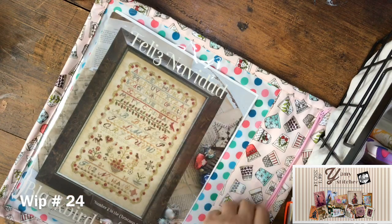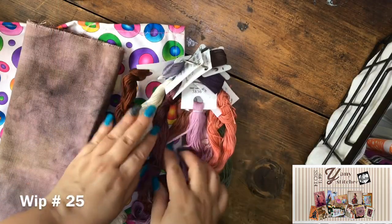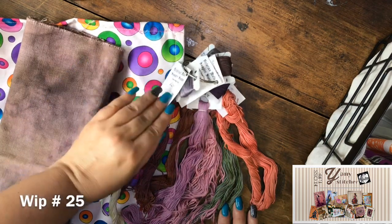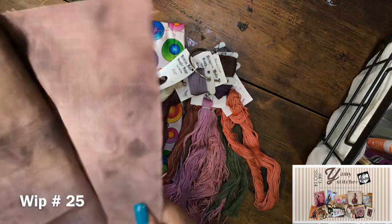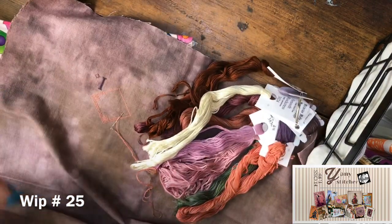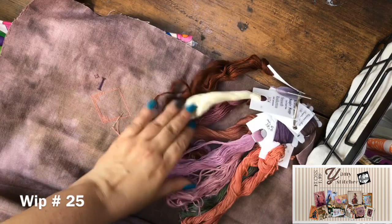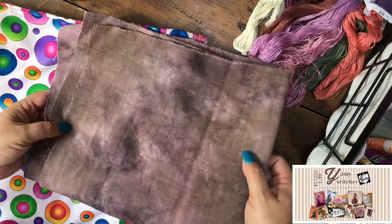Another project ready to work on is Quaker Diamond by Rosewood Manor. I'm using beautiful flosses that Cindy sent me from Victorian Model Sampler Shop, and I dyed the fabric. I'm channeling my Emily eclectic possession vibes in the colors. I really, really love it — I need to give it a little more love.